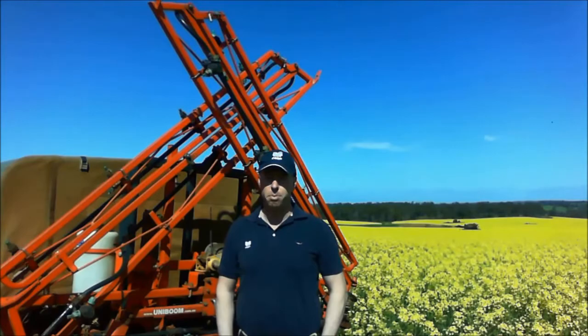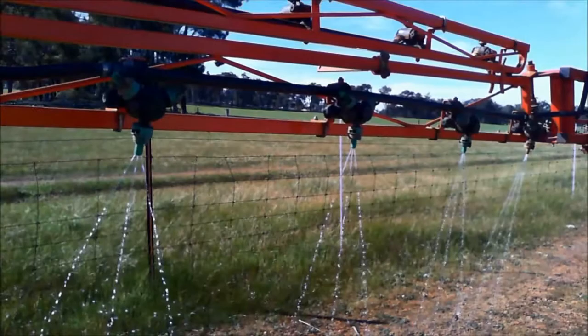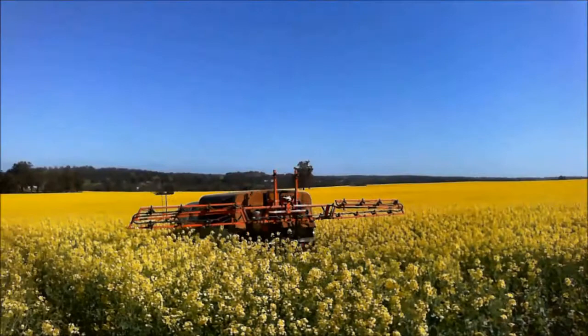The advantage of spraying Flexien at this stage of the season is that 25% of Flexien is nitrate, so it's available immediately to the plant. Also, we're not reliant on favourable weather conditions. Using Flexien through the boom, you get an even application and you can cover a large area quickly.